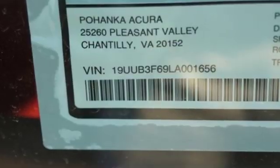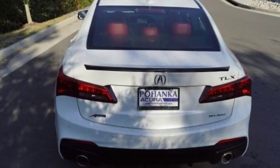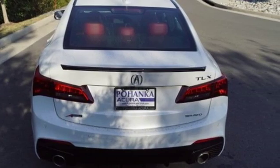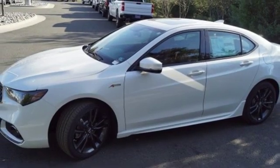Road & Track explains the TLX's suspension is a high point. It rides extraordinarily well with perfectly controlled body motions and isolated impacts, and it remains mercifully out of its bump stops in all but the worst bumps.